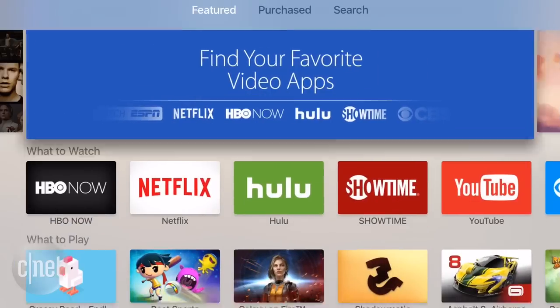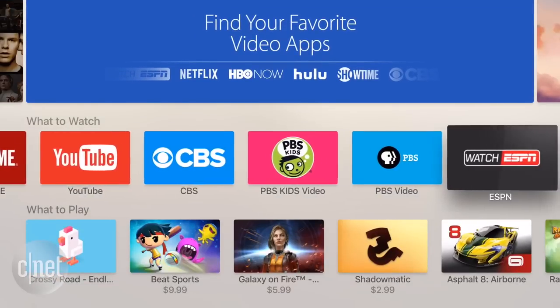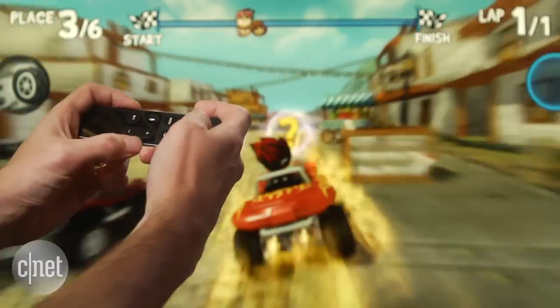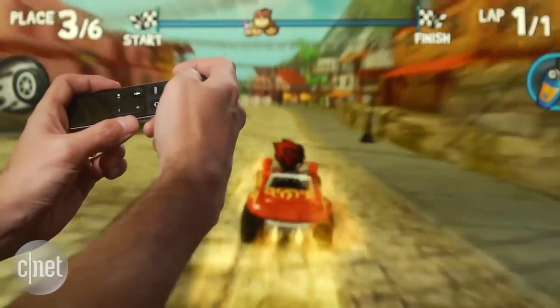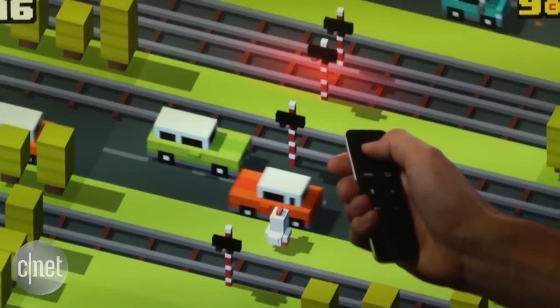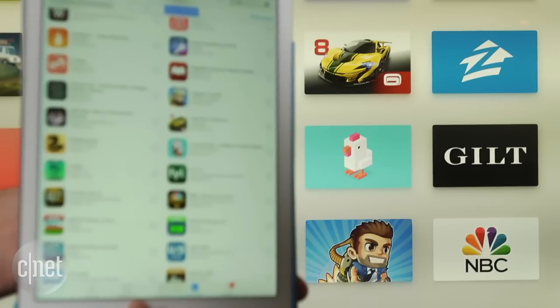But the biggest difference between the new Apple TV and other devices is the potential power of the App Store, including games and other apps. All of the initial games use the remote for control. And while it can be awkward at times, it's fun to see favorites like Crossy Road and Asphalt on the big screen. If you bought games for your iPad or iPhone, you can play many of them on Apple TV for free.